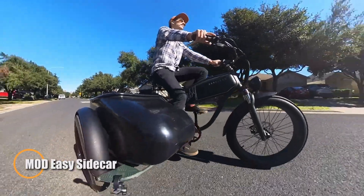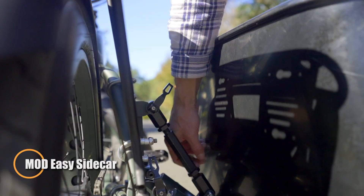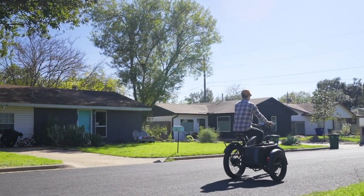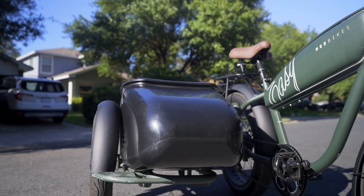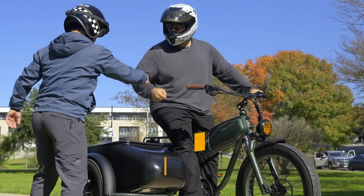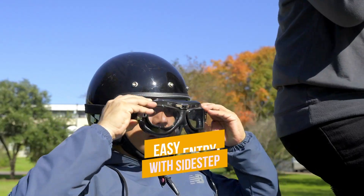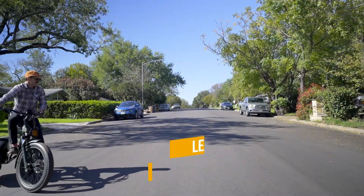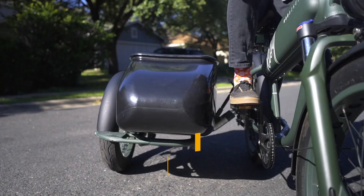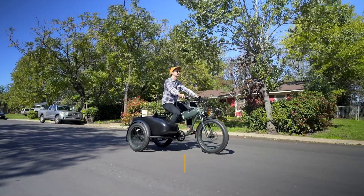The Mod Easy Sidecar is a standout electric cruiser that fuses retro charm with modern performance. Featuring a powerful 750-watt hub motor peaking at 1,050 watts, it delivers speeds up to 28 mph and covers up to 45 miles on a single charge. The removable 48V 15Ah Samsung battery adds convenience, while its aluminum frame, dual suspension, and chunky 3-inch Kenda tires provide a smooth, stable ride across varied terrain.